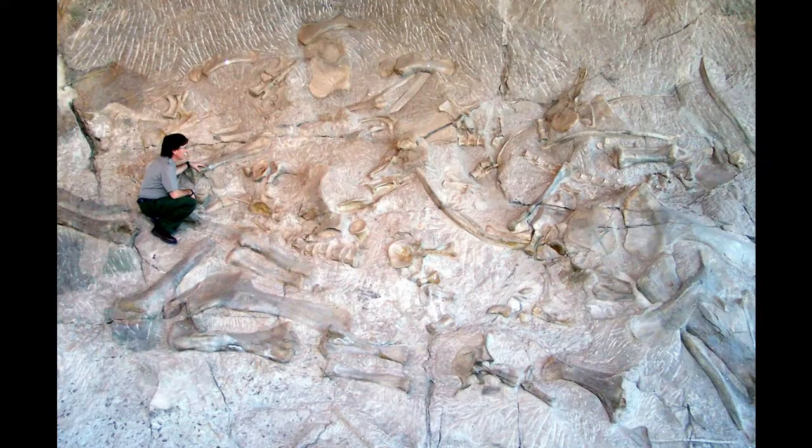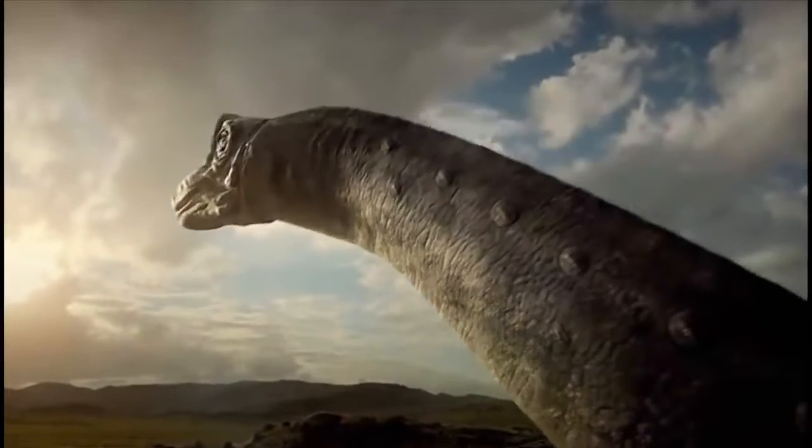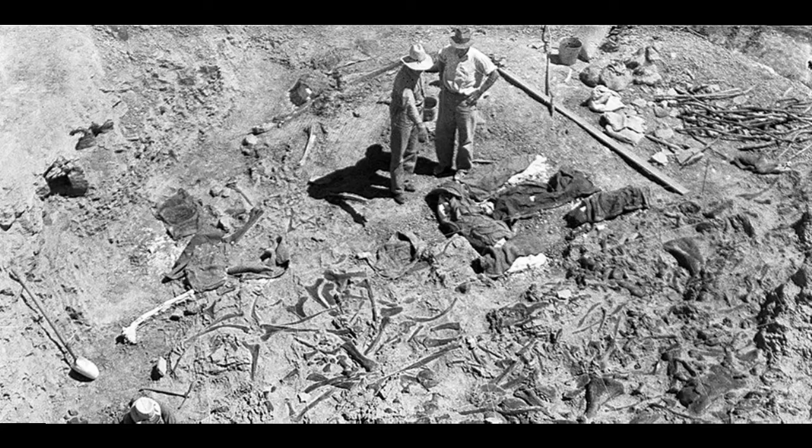The nature of the sauropods at Dinosaur National Monument is certainly that of a dinosaur graveyard, but creationists, as is unfortunately typical, managed to misconstrue the majority of the story. You may have heard of old-school creationist Henry Morris — I don't know who that is, and I don't care to find out. Morris quotes Edwin Colbert in his book Men and Dinosaurs, saying the concentration of fossils was remarkable — they were piled up like logs in a jam. This quote was actually Colbert referring to an entirely different location, the Howe Quarry. I expect nothing, and I'm still let down.